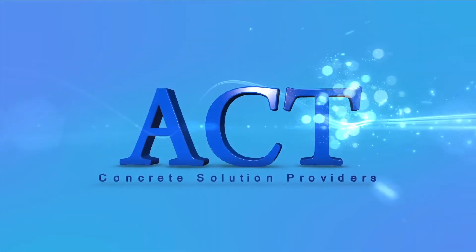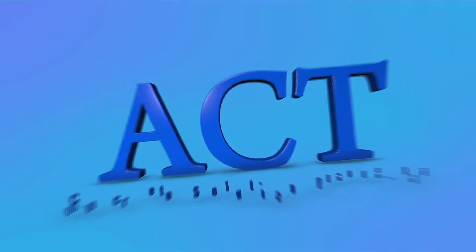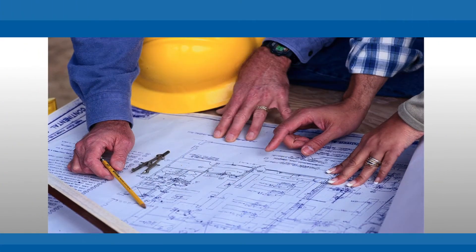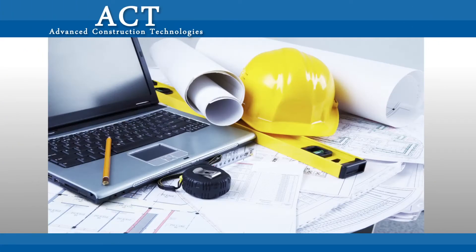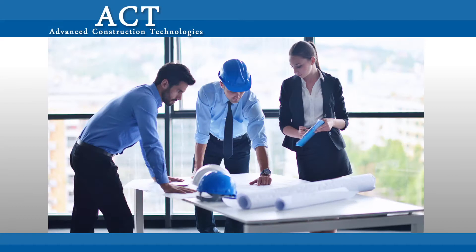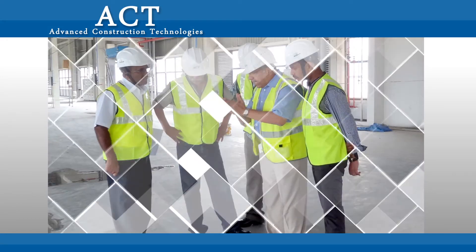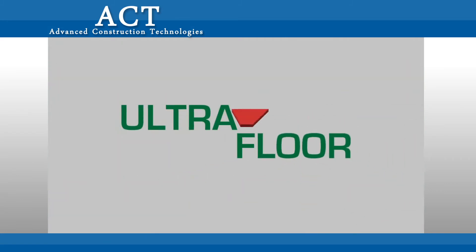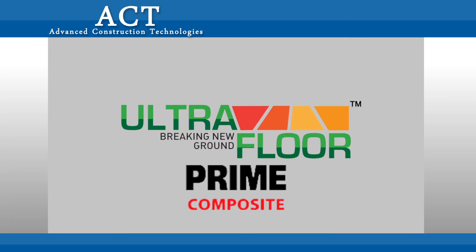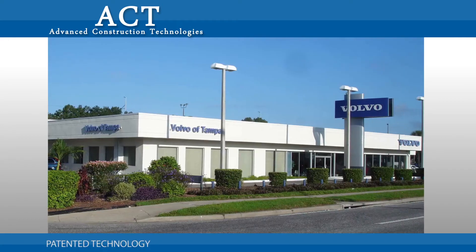Advanced Construction Technologies, or ACT, is a pioneer in bringing innovative construction techniques to India. With over 30 years of experience in the construction industry, ACT is now revolutionizing the flooring industry in India, introducing its new product: the UltraFloor Prime Composite Jointless Flooring System. This path-breaking and patented technology comes as a savior to factories.